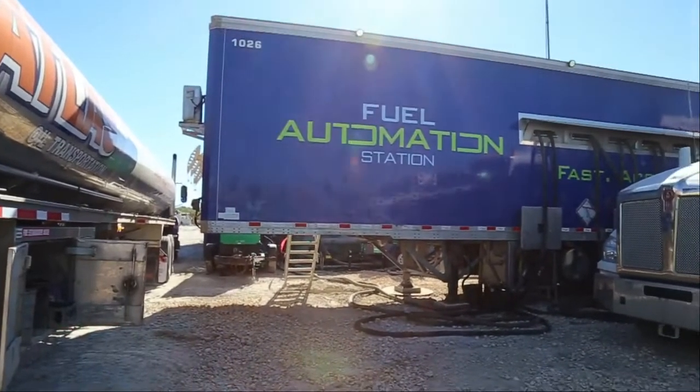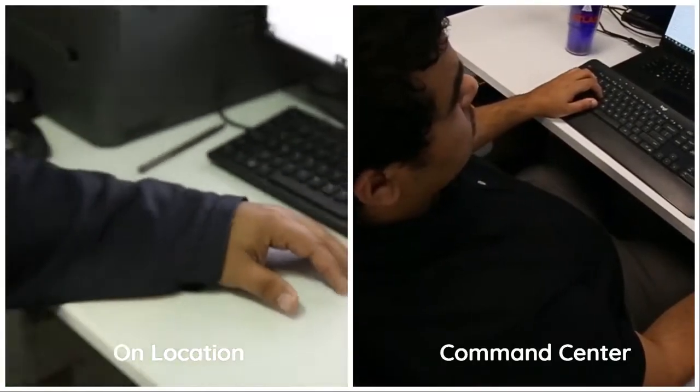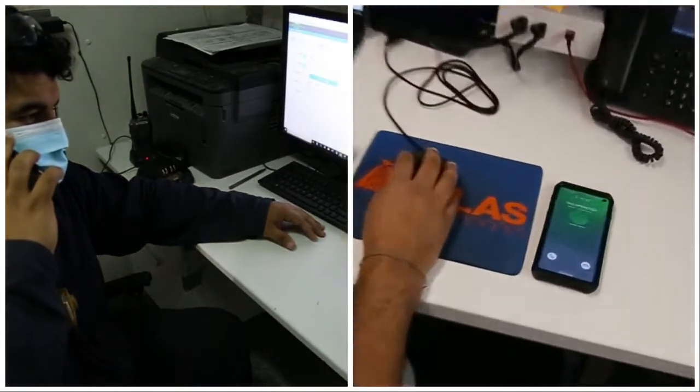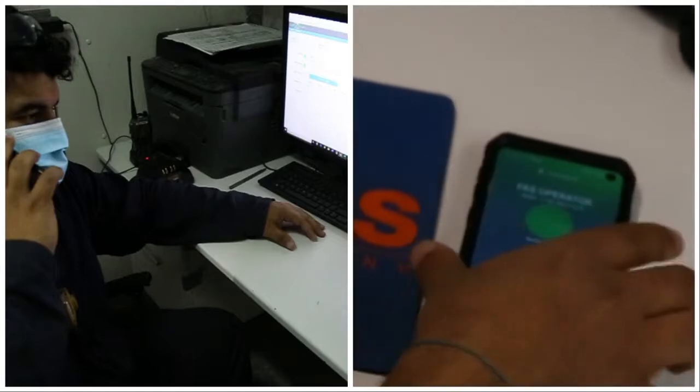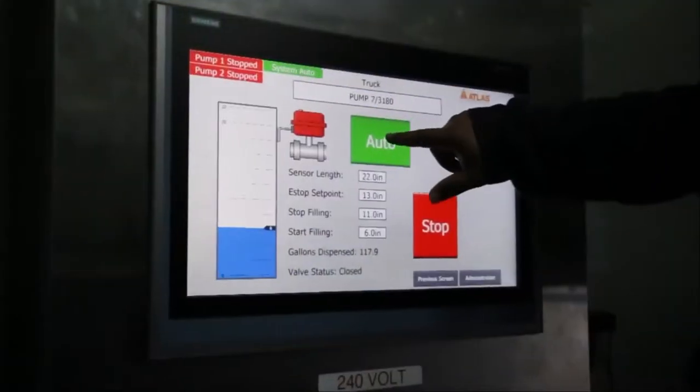Command center supervisors are in constant communication with our technician on site. As they track fuel trends, they can also detect and correct issues before anything is seen on location. Our innovative technology and real-time connectivity improves overall safety, allowing FAS to operate with less personnel on site.